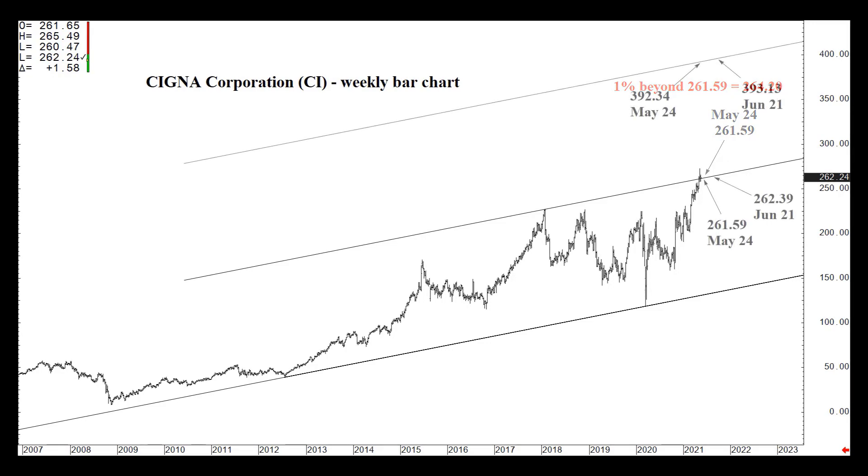You can see how this rising channel top changes over time. I'm giving you two sets of numbers four weeks apart: May 24th, $261.59; June 21st, $262.39. Those are Monday dates. You can subtract them out, divide by four, and ascertain the exact location of that channel top all the way through the rest of the year.